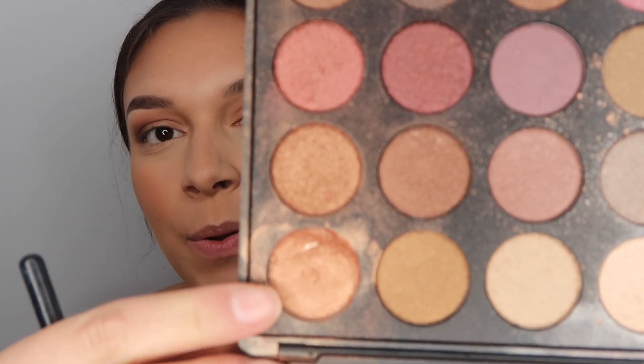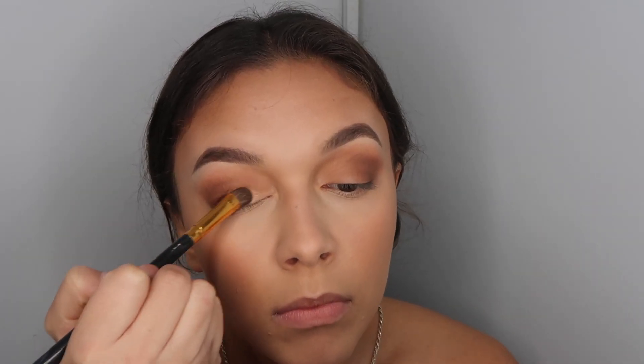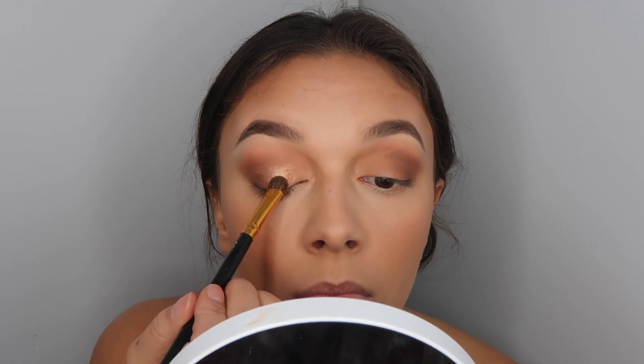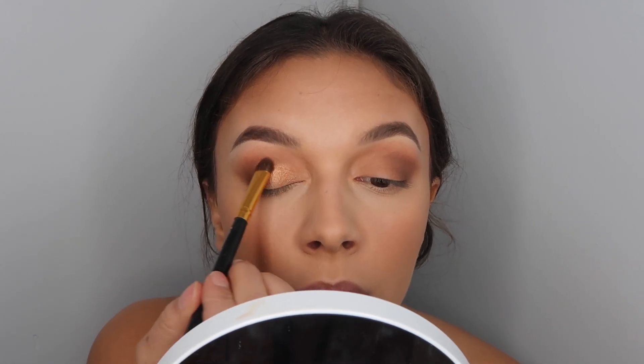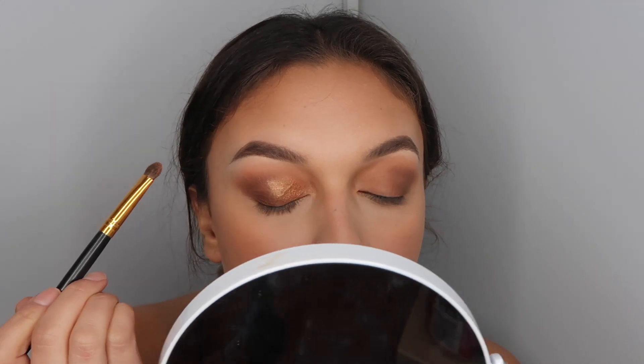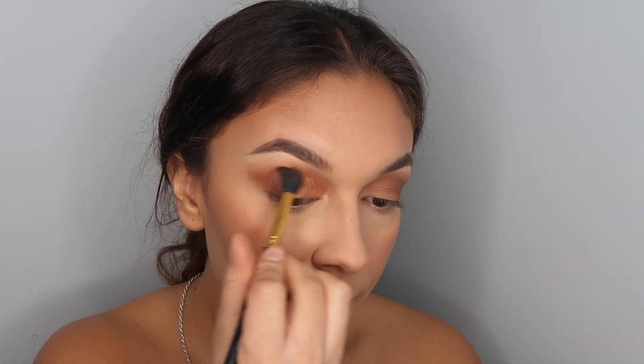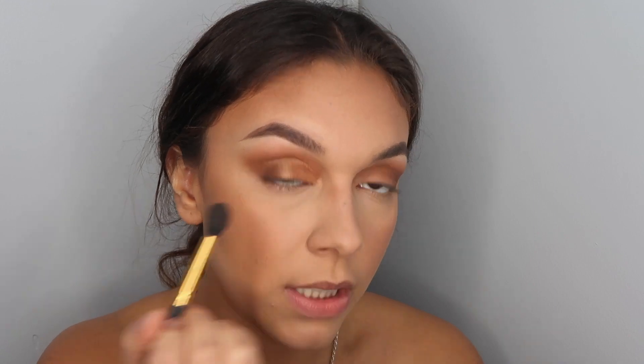I'm going in between with these two glitters. The excess is falling on my under eye. I'm blending that glitter line in with the brown.